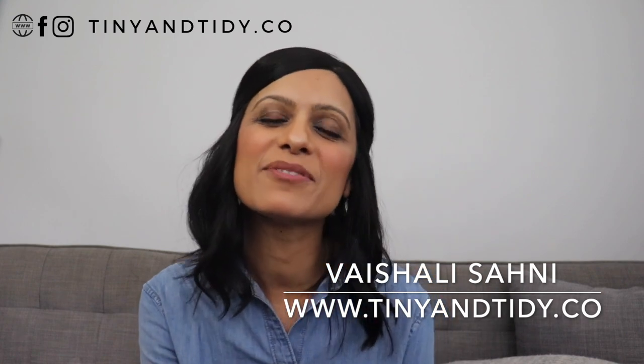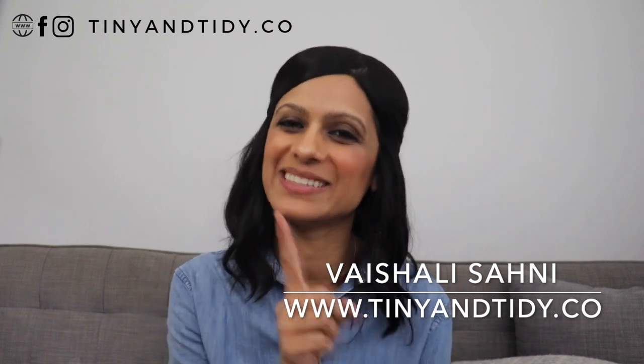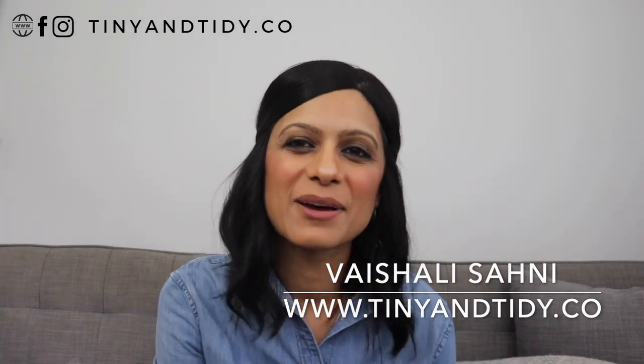Hey everyone, welcome to my channel Tiny and Tidy. I'm Vishali and I am determined to motivate you to declutter, simplify and organize your home one tiny and tidy step at a time. Last month I started a new series of videos all about what's sparking joy in my life, inspired by the one and only Marie Kondo. If you didn't watch that video yet, make sure to check it out. I'm still loving the items I shared in that video. I also encourage you to share what's sparking joy for you so that I can learn about new products to try. You can tag or message me over on Instagram or Facebook or comment down below.